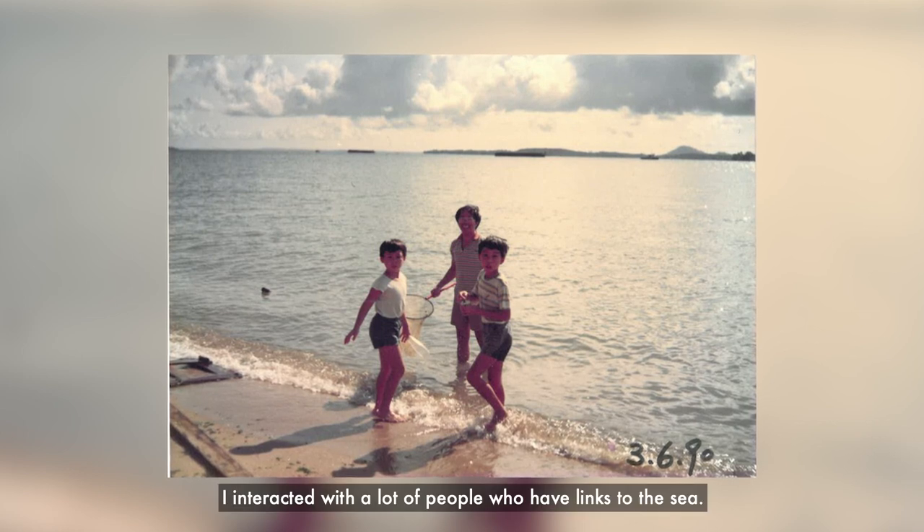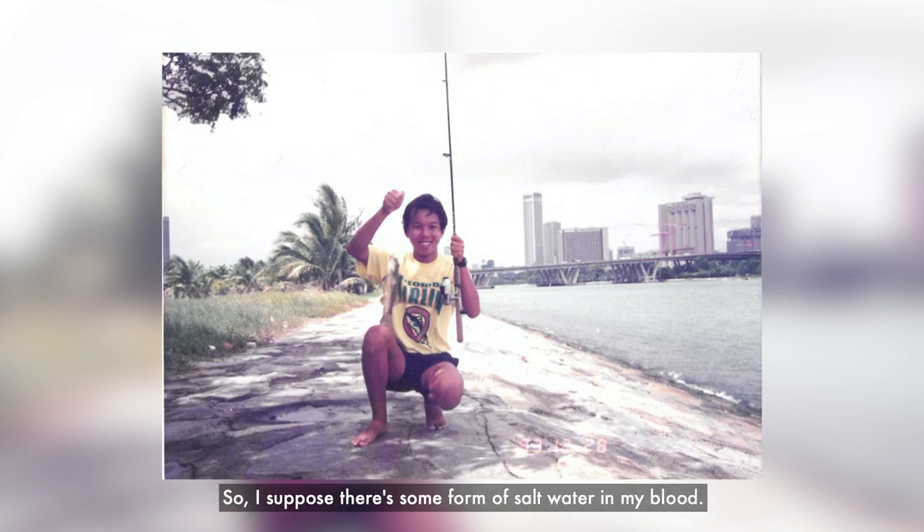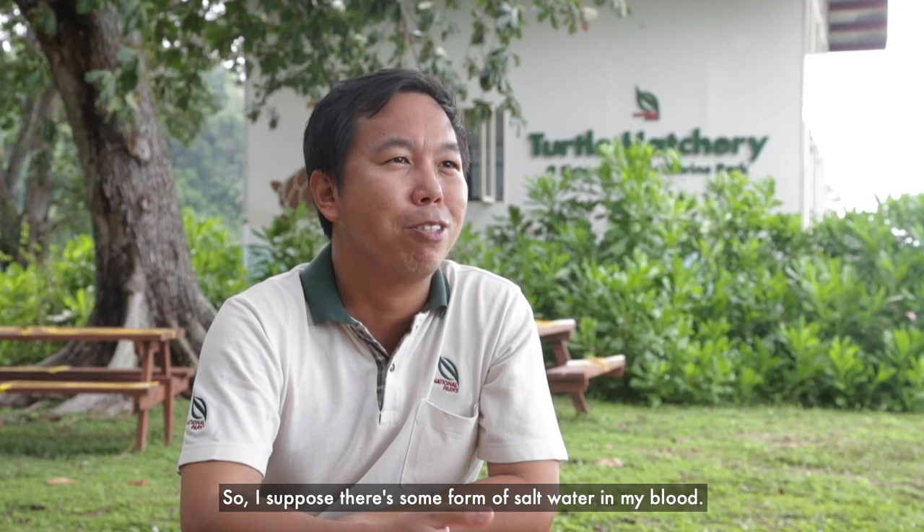I interacted with a lot of people who have links to the sea. My grandfather was actually a sailor, so I suppose there's some form of salt water in my blood.